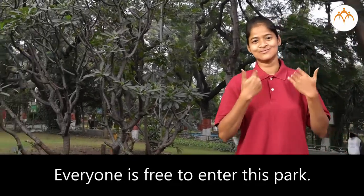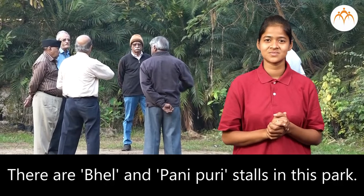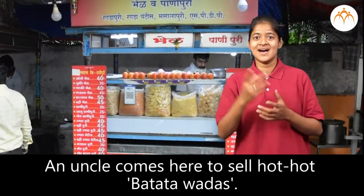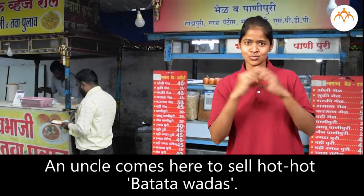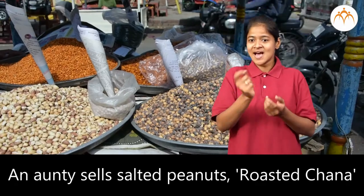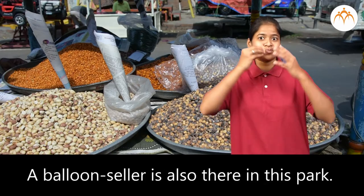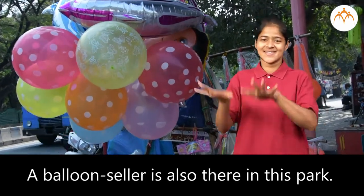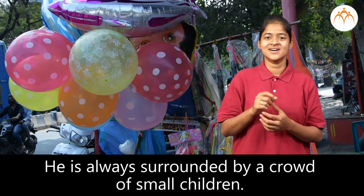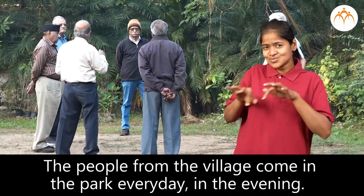This park is always crowded. There are bhel and panipuri stalls in this park. An uncle comes here to sell hot batata vadas. An auntie sells salted peanuts and roasted chana in this park. A balloon seller is also there in this park. He is always surrounded by a crowd of small children.